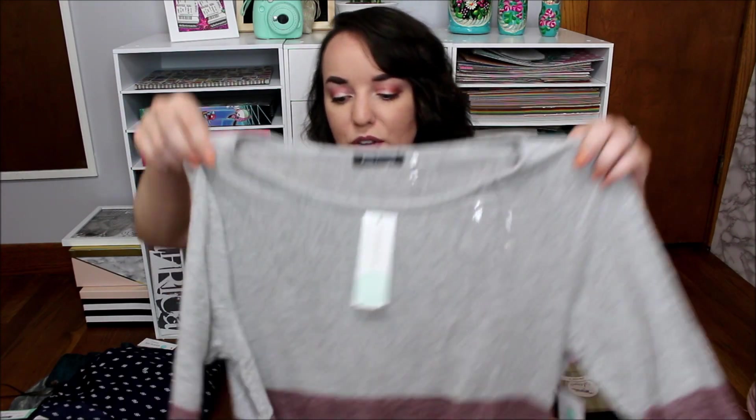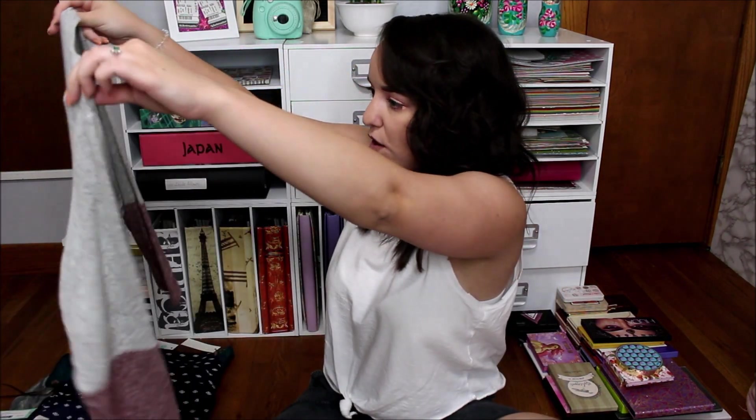Guys, I'm going to love this. Another three-quarter length shirt — has a tie at the bottom, real loose. Oh yes, I love this. That is so neat.